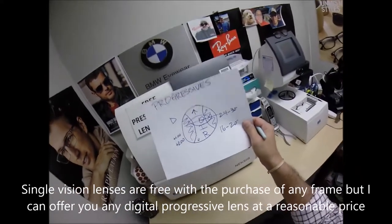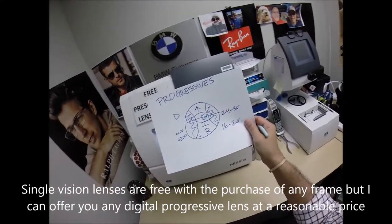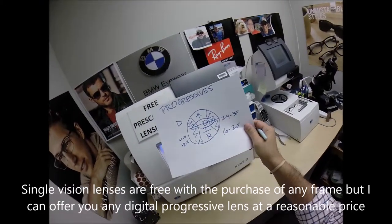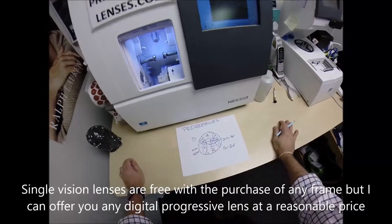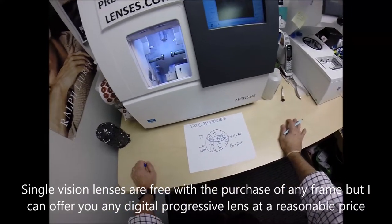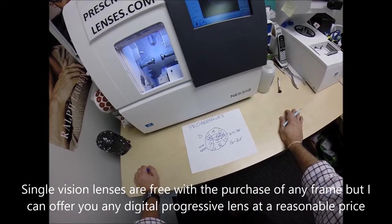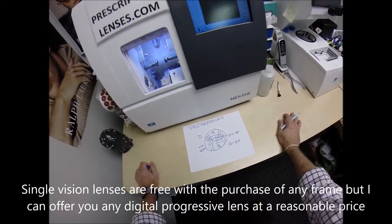When it comes down to it, a progressive lens is a work tool. It just happens to be a fashionable work tool you wear on your face. Think of software on a computer or any other tool you use on the job. What was it like the very first day you tried to use that tool? It takes about a week for most people to master any tool.